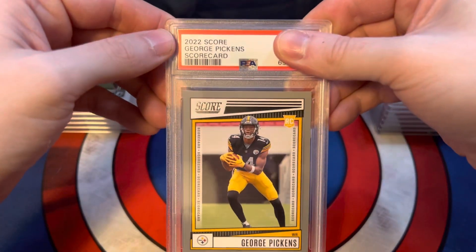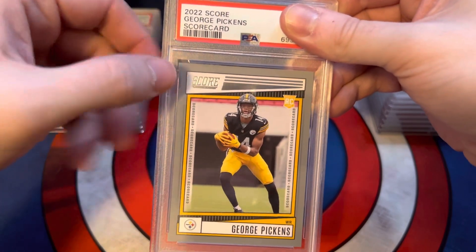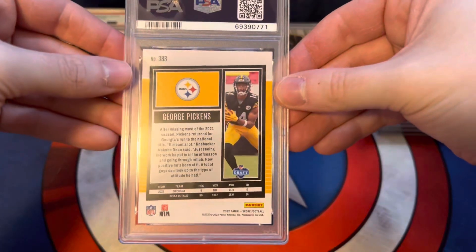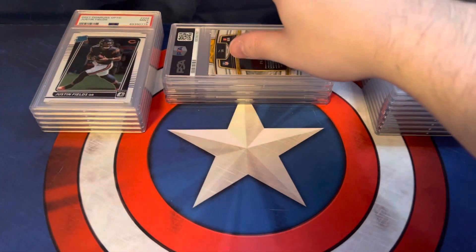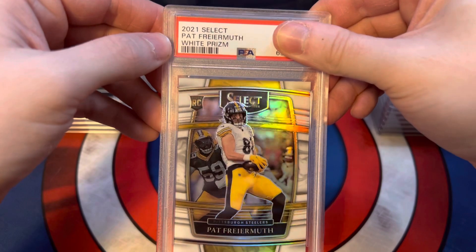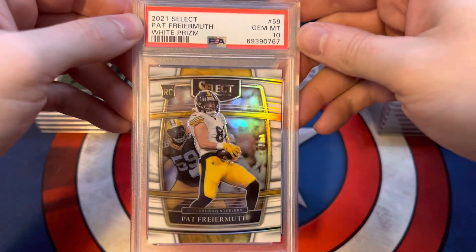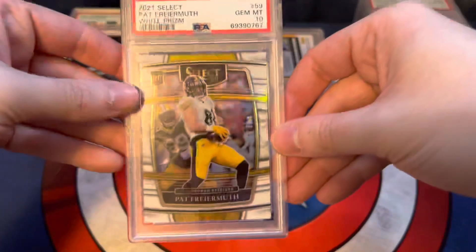Then we have a 2022 Score Football George Pickens Scorecard — the Scorecard just has the gray border — and this one scored a 10. So far the 10s are outweighing the less-than-10s. This one's nice: we got a 2021 Select Pat Freiermuth White Prism, I believe out of 35, and it scored a 10. Yeah, 4 out of 35 — that's a nice card right there.